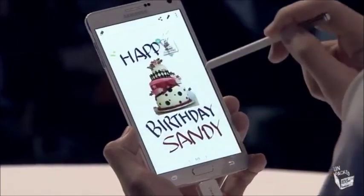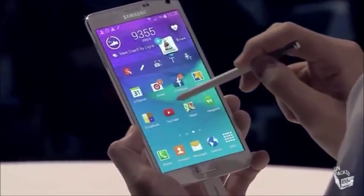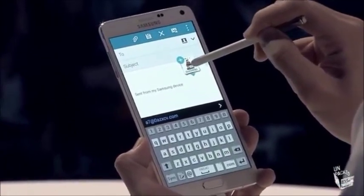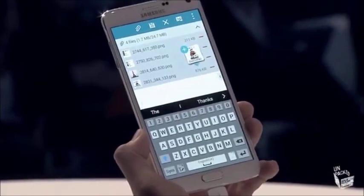Then I can send it in an email very easily — open up a new email, and all I do is just drag and drop. And it's done, it's as simple as that. You send it right away.